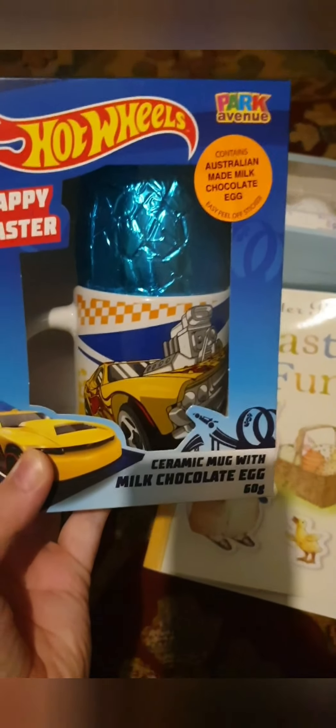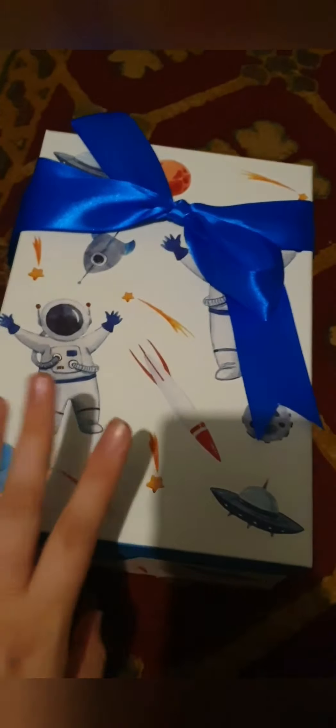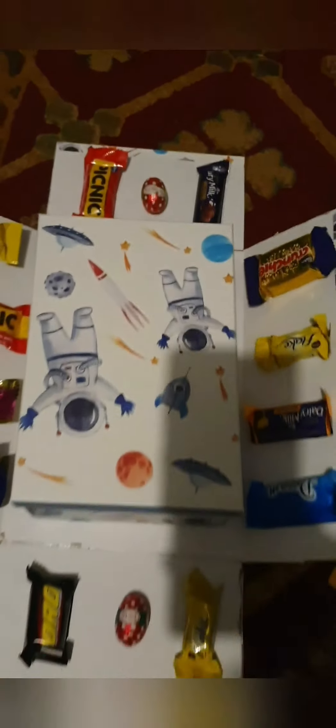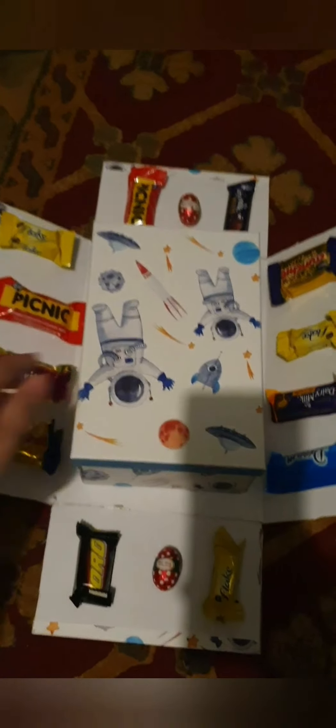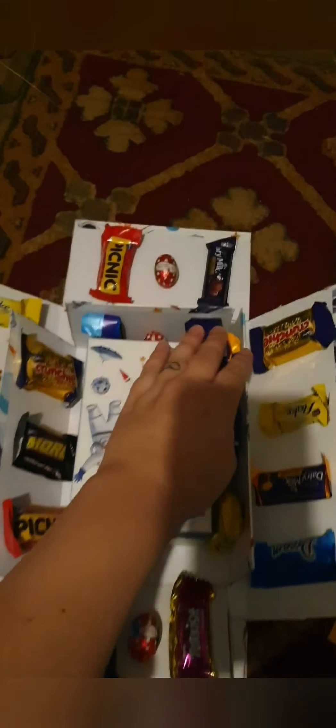We're going to use it for decoration next year. A Hot Wheels cup because he's always asking for a cup of coffee. And then a magic chocolate box — it's basically just a bunch of boxes inside of boxes with chocolate glued to the sides. It will be a bit of an exciting thing with everything that's going on. He kind of needs more excitement than anything else.